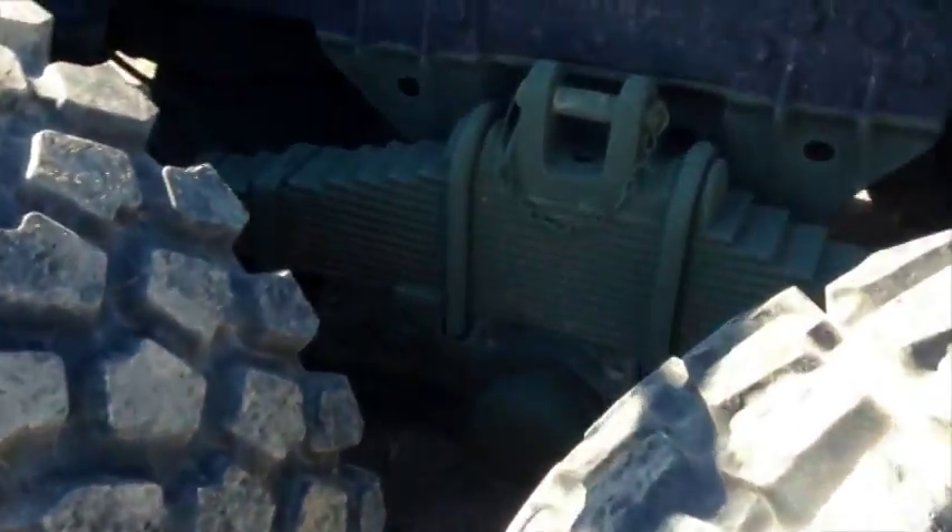Vehicle is equipped with a central tire inflation system and soft top. Odometer reads 33,699 miles with 1,479 hours on the engine. Engine starts, all tires need air. Buyer loads, no GL assistance available.